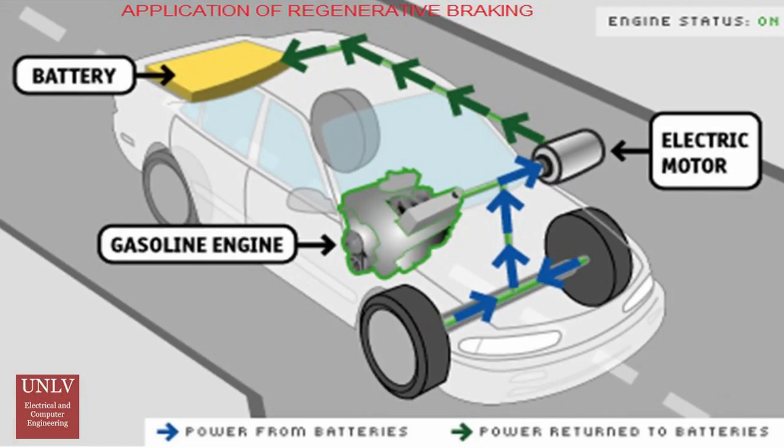Many hybrid and electric vehicles have regenerative brakes, which turn the kinetic energy of the vehicle into electrical energy for the car's battery. However, these systems are not ideal, and it is still better for the vehicle to maintain a constant speed rather than starting and stopping.